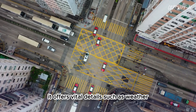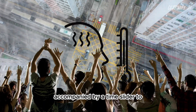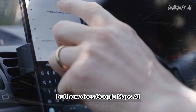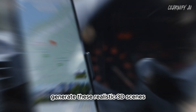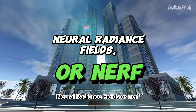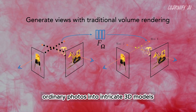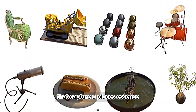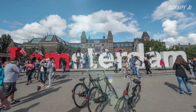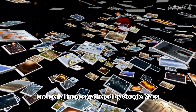Additionally, it offers vital details such as weather, traffic, and crowd levels, accompanied by a time slider to observe changes throughout the day. But how does Google Maps AI generate these realistic 3D scenes? It's all thanks to a method called Neural Radiance Fields, or NERF. This method turns ordinary photos into intricate 3D models that capture a place's essence, encompassing its lighting, textures, and even background elements, using billions of street view and aerial images gathered by Google Maps.